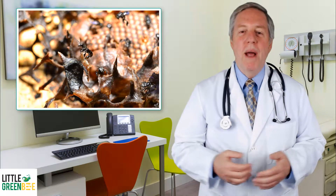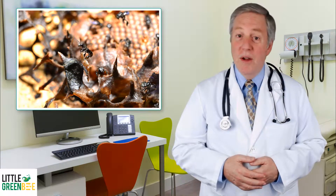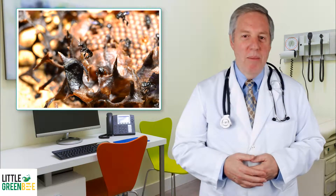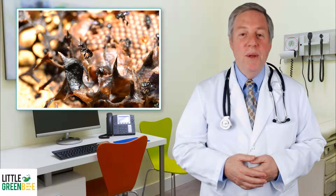Propolis has been used by man since ancient times for a variety of medical purposes, including the relief of cold and asthmatic conditions, gastric problems, constipation, as well as the healing of wounds and immunity strengthening.